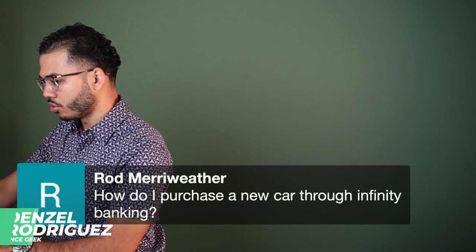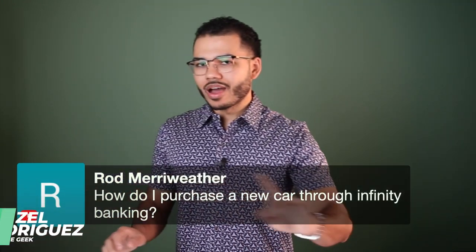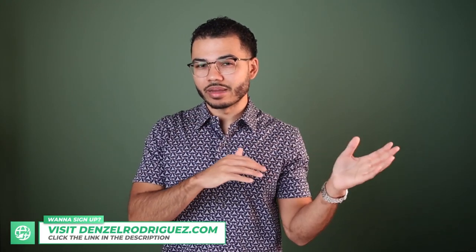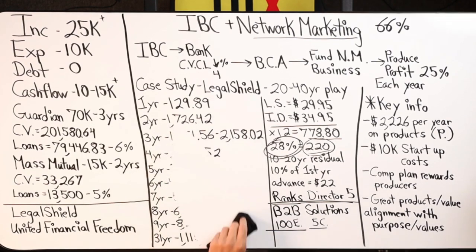How do I purchase a new car through Infinite Banking? That's the question. I'm not going to go over the percentage or the finance amount because that might confuse a lot of people. I'm just going to go over the question: how do I purchase a vehicle through Infinite Banking, or through a cash value life insurance policy?